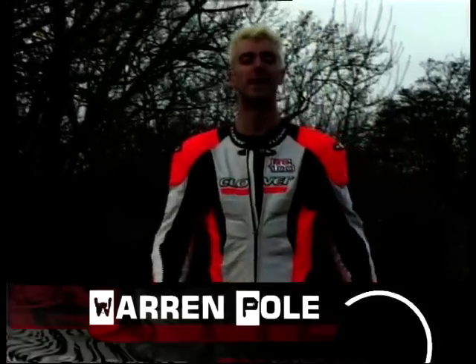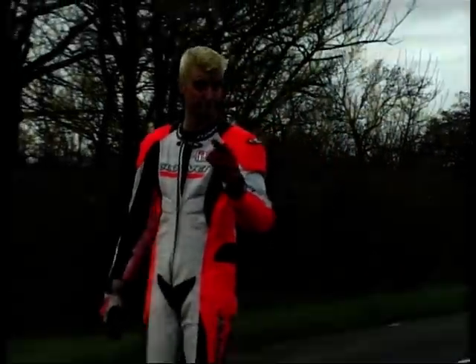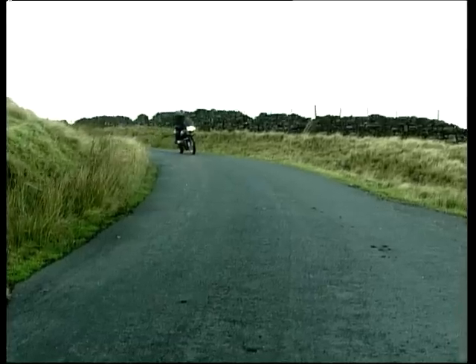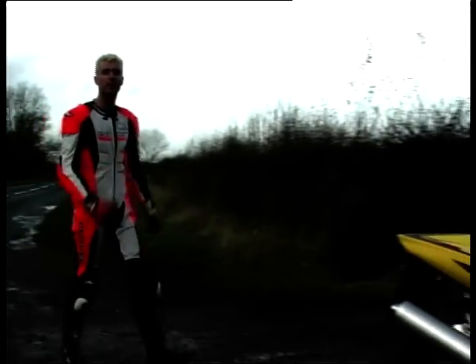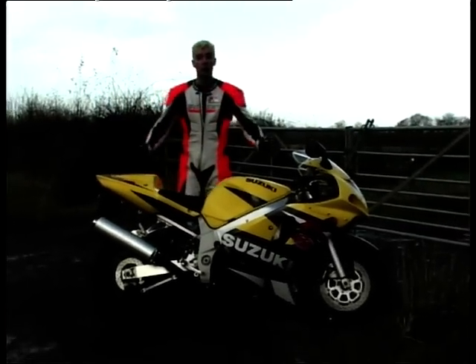Hi there and welcome to Bike File with me, Wazza. This week on the show, Louise is going to be doing this, while Rod will be doing this. And in the meantime, for your delectation and enjoyment, I shall be here with Suzuki's GSX-R600 as you see before you now.